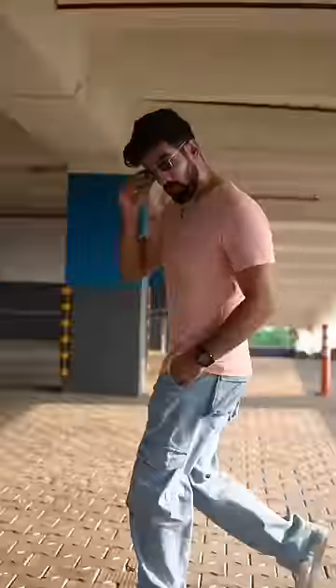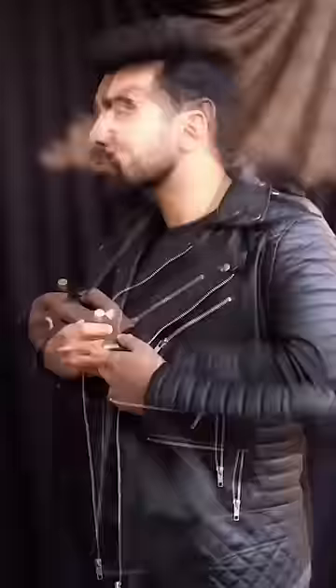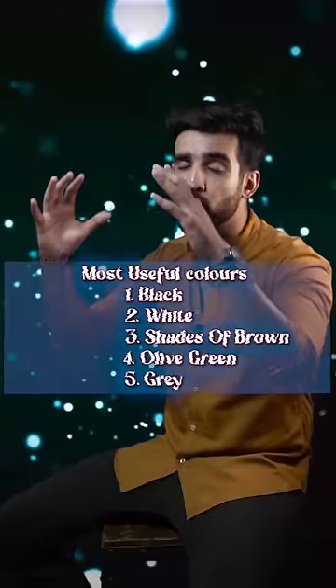And last is your solid crew-neck T-shirt. With your cargos, with your denim, with your chinos — you can wear it. These are the most useful colours and that's why it's a wardrobe staple.